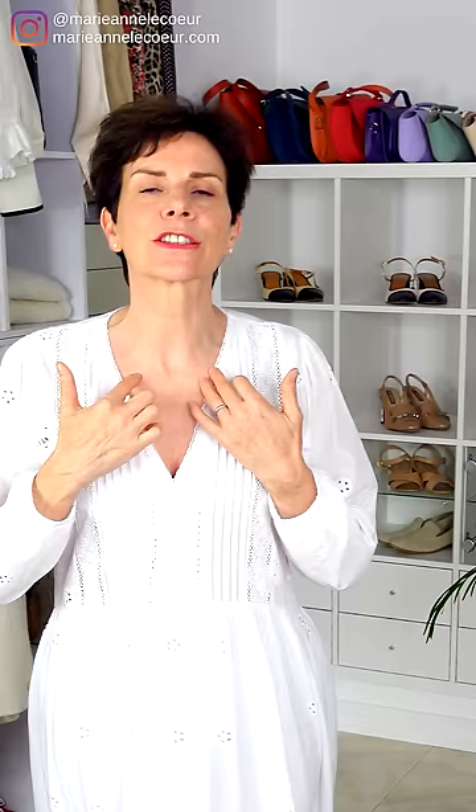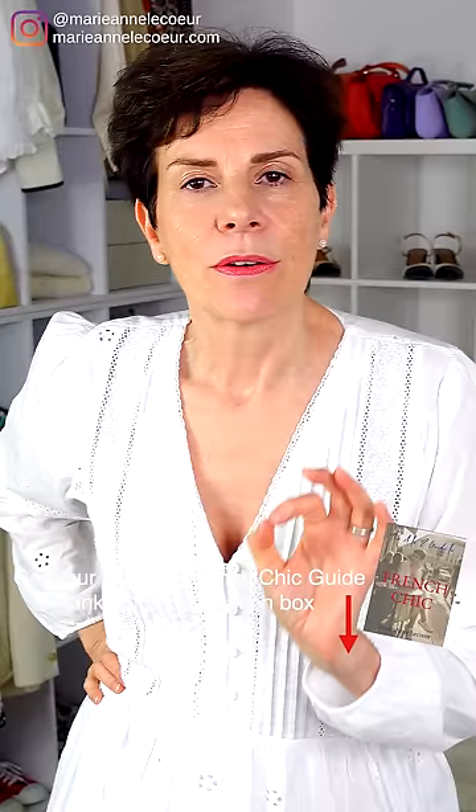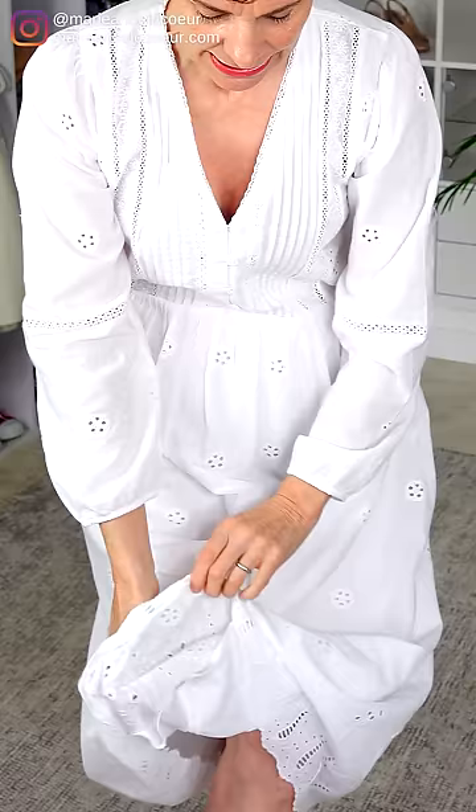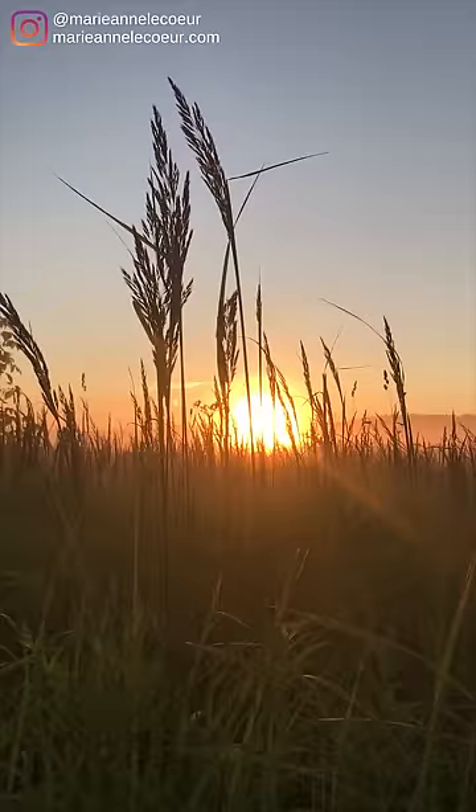It is a broderie anglaise, 100% cotton, between a midi and a maxi. The v-neck has buttons down the bodice — you can open it up if you want to be a little bit more daring, maybe for the beach with a bikini top. The sleeves are elasticated so you can wear them long or pushed up. The broderie anglaise is beautiful, with lovely embroidery down the bottom and on the bodice. One thing I was really surprised by — it is lined, and the lining is in cotton as well.